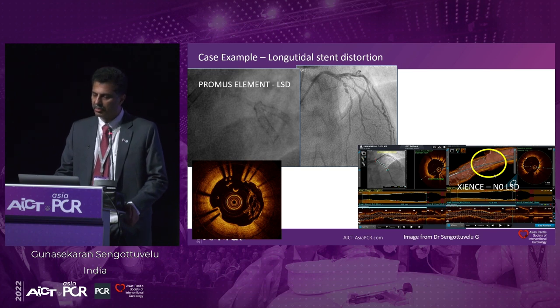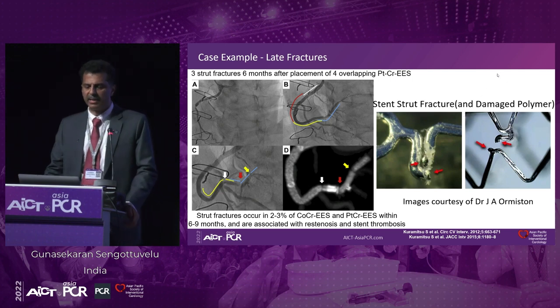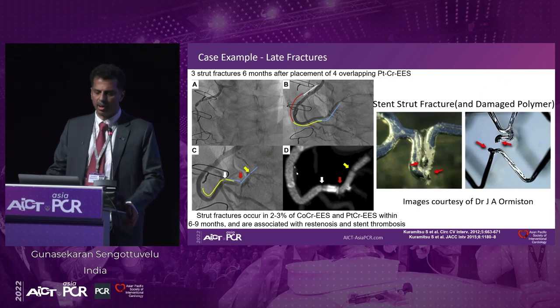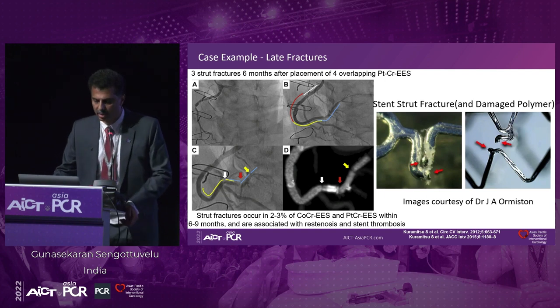You can see another example where we have done another patient — you can see the stents, even the ostial stenting, remain very well after stenting with the guiding catheters coming close to the stent. So it's important to take note of that. Also, examples of late stent fractures, particularly when you use long stents — you can see the polymer also getting damaged during the fracture. This can particularly happen with both the cobalt-chromium and platinum-chromium everolimus-eluting stents, and this again translates into clinical events like restenosis and stent thrombosis.